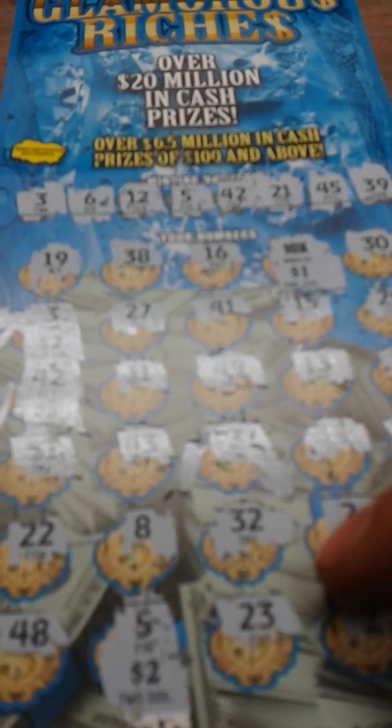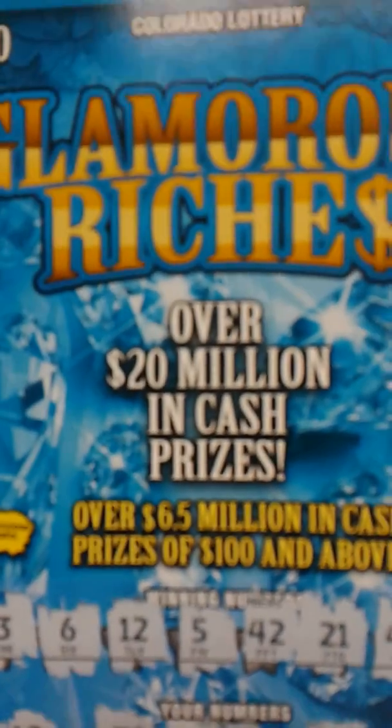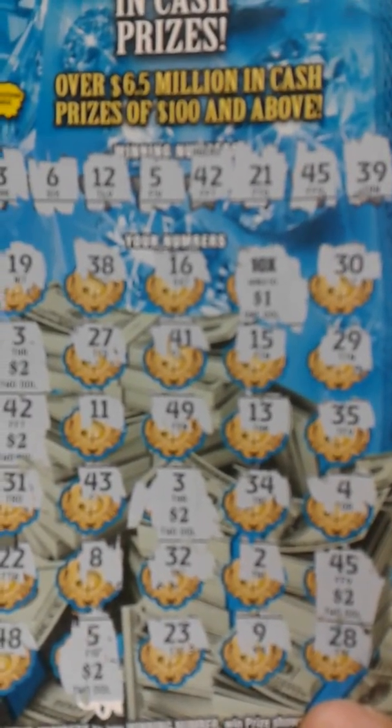Let's see here. No, no, no, no, 31 no, 43 no. There's our 3 — two dollars — and two dollars. So there we go guys, I'll take this any day, which is basically $20 off of a $20 ticket. Gotta love the 10 times — that's awesome. You guys have a good evening, thanks for watching.